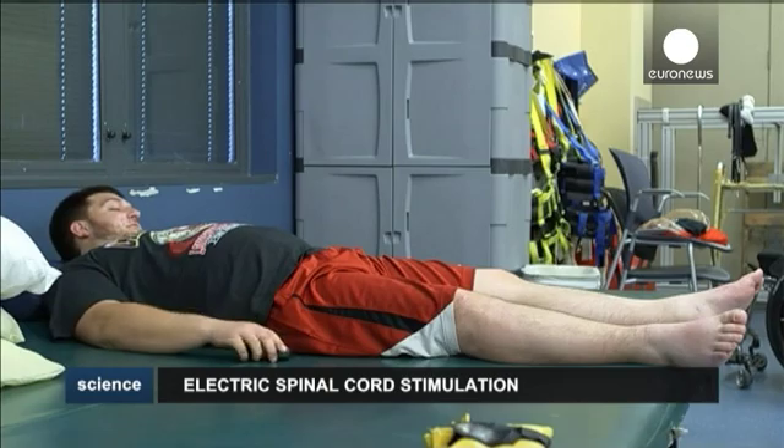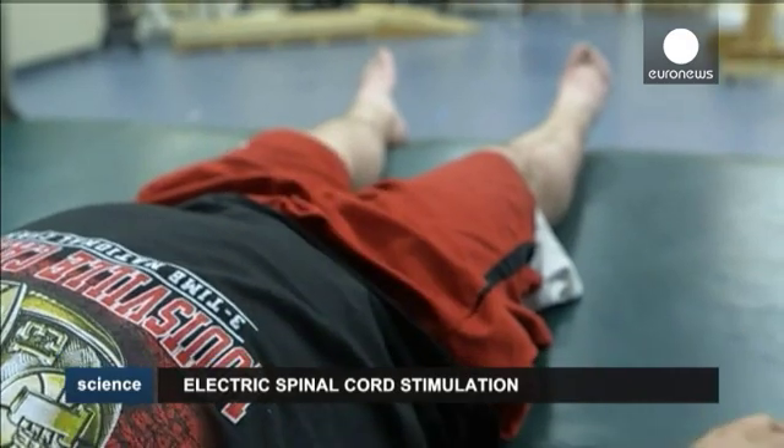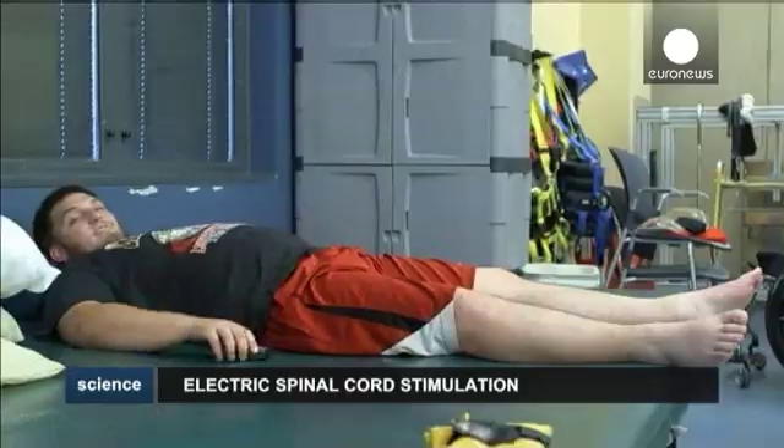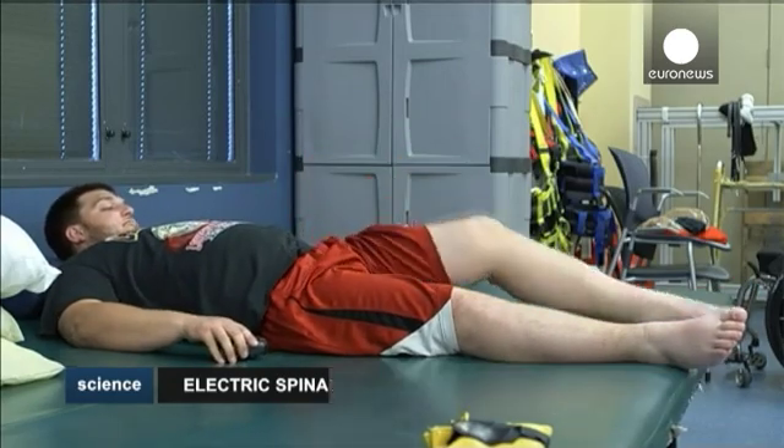Stimulator's off. Left leg up. Left leg down. Right leg up. Left leg up. Left leg down.